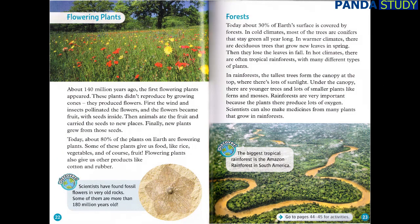Flowering plants. About 140 million years ago, the first flowering plants appeared. These plants didn't reproduce by growing cones — they produced flowers. First, the wind and insects pollinated the flowers, and the flowers became fruit with seeds inside. Then animals ate the fruit and carried the seeds to new places. Finally, new plants grew from those seeds. Today, about 80% of the plants on Earth are flowering plants. Some of these plants give us food, like rice, vegetables, and fruit. Flowering plants also give us other products, like cotton and rubber.